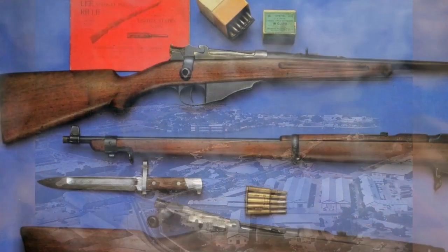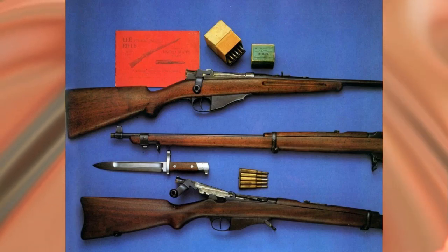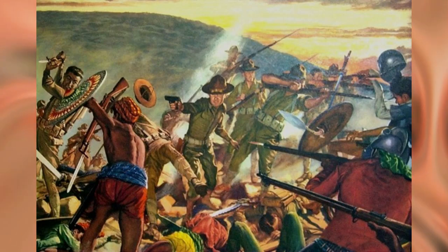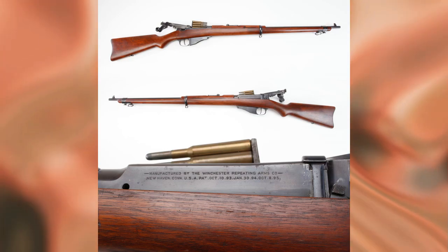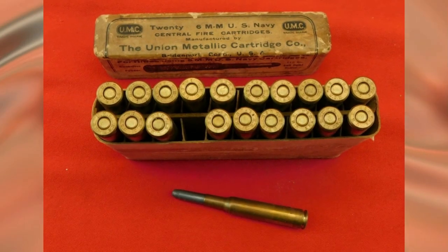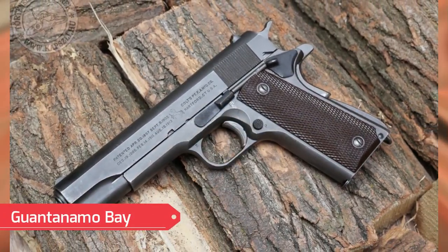Smedley Butler, a future denouncer of U.S. aggressive policies, fired this weapon at the Chinese during the Boxer Rebellion. This rifle did not fire at surface targets, but Browning M1895 machine guns did — Spanish sailors did not like it. In the hands of highly skilled shooters, the rifle proved to be an excellent weapon, despite its unpleasant property of scattering parts during heavy firing. According to the results of combat operations in the Philippines, the 6mm bullets had low stopping power against local juramentado warriors who would attack from ambush.